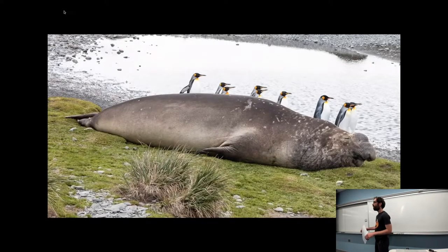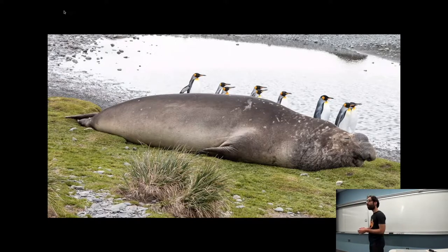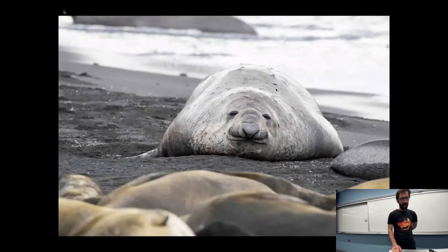Welcome everyone, happy Wednesday. We have a very special guest today: the enormous elephant seal. The male seals can be more than ten feet long and weigh more than three tons. Here are some king penguins for scale. The way these elephant seals organize on the beaches is one of these bull males surrounded by a harem of female seals and pups, and they have a sort of melty appearance as many seals do.